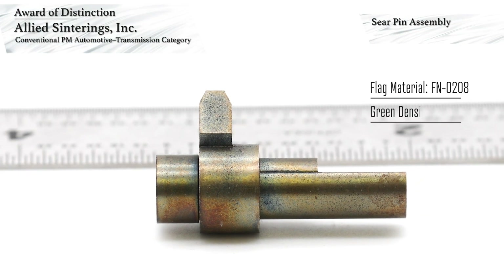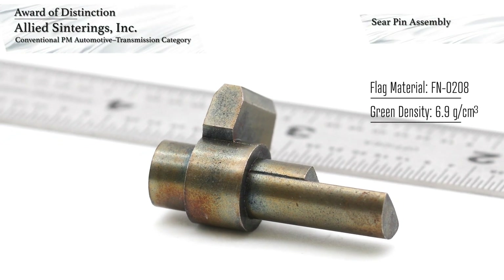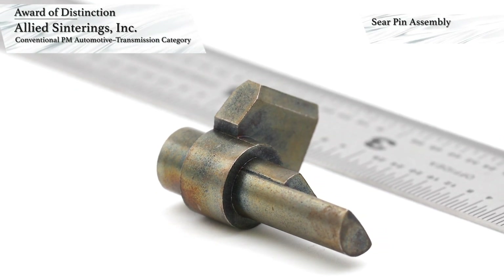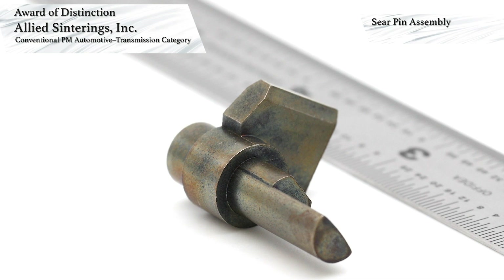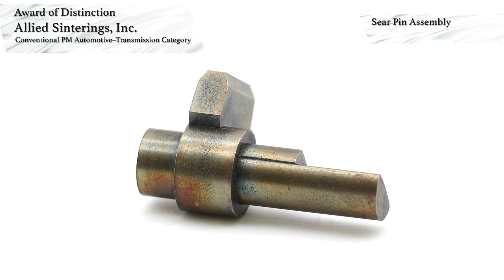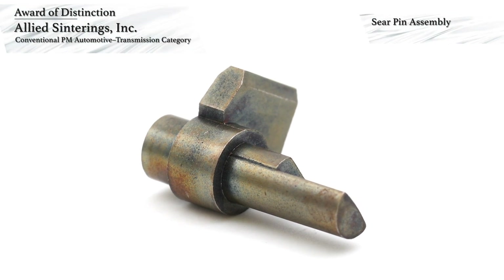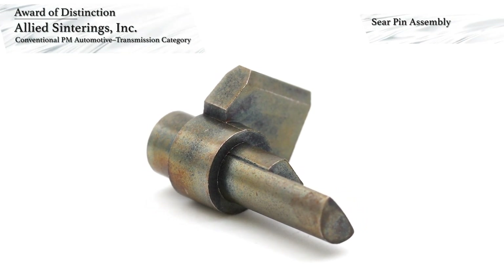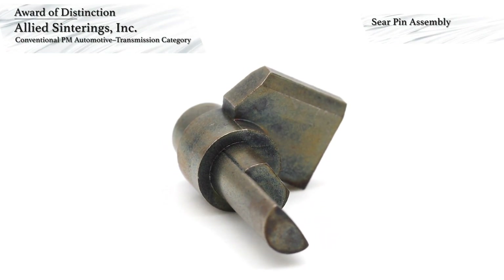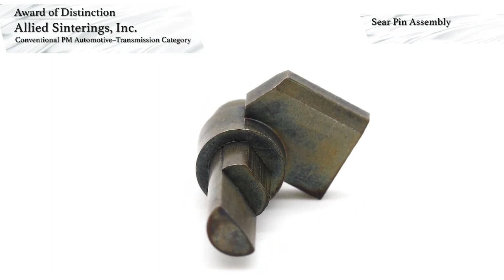The flag is made using FN-0208 nickel steel and is pressed to a green density of 6.9 grams per cubic centimeter. The copper steel pin grows during sintering while the nickel steel flag shrinks. A push-out force minimum of 445 newtons can be maintained easily. The key challenge is the length of the pin, requiring a long powder fill in a thin section during compaction. The part is sintered at 1150 degrees Celsius and consequently heat-treated via oil quenching and tempering prior to oil impregnation.